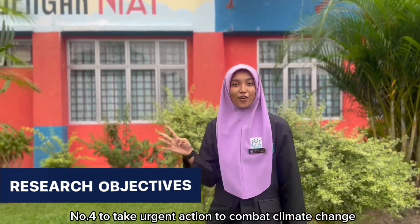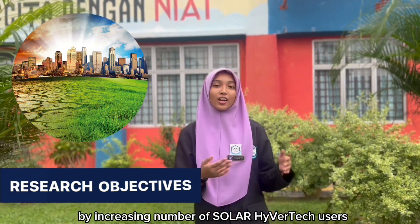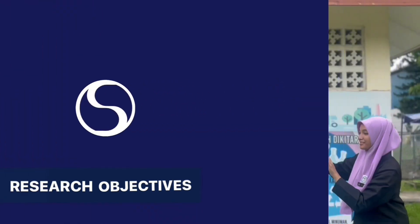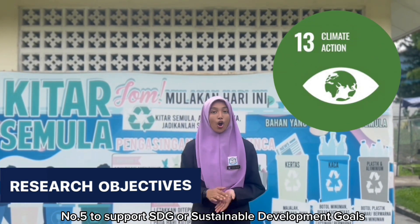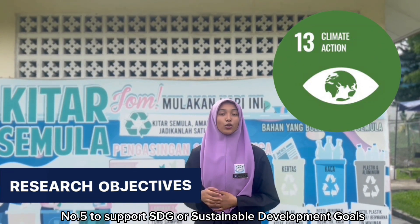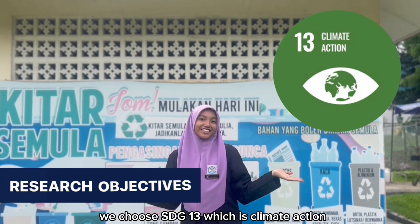Number 4: to take urgent action to combat climate change by increasing the number of solar hybrid tech users. Number 5: to support SDG, or Sustainable Development Goals. We choose SDG 13, which is Climate Action.